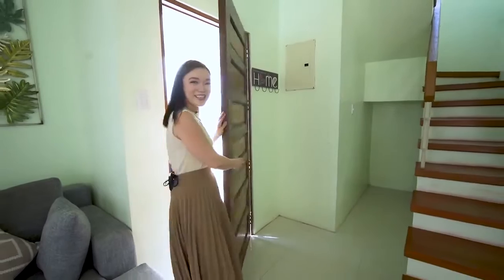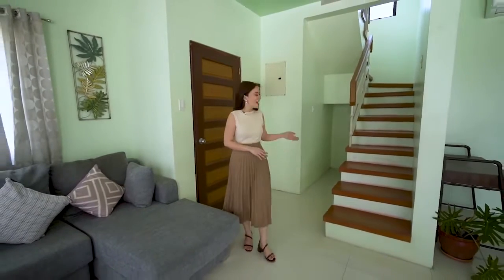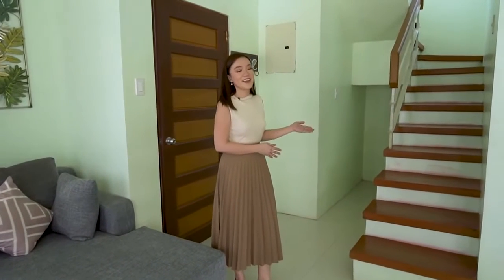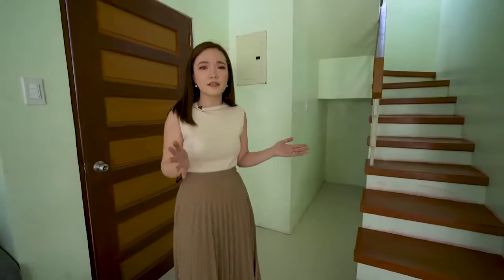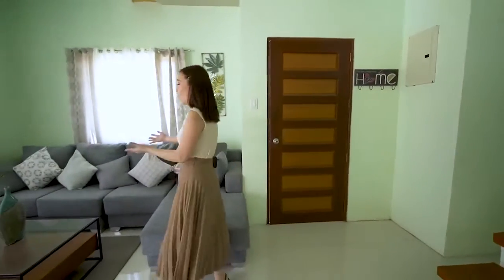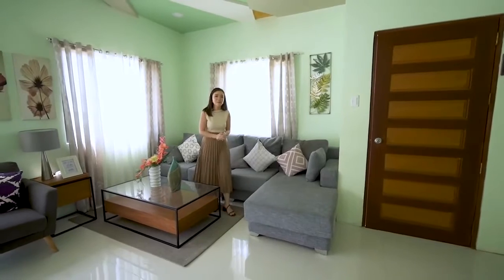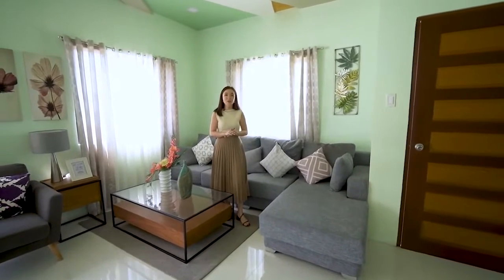First order of business, just marvel at how spacious this ground floor of the Sophia House Model is. Here on my left is the staircase and as you can see, there is a provision for a storage area. If you like to accumulate a lot of stuff through the years, you might want to put in some cabinets over here so you can hide all the things that you are not using. On this area is the living room that can fit perfectly an L-type shape sofa.